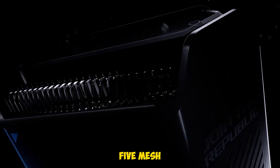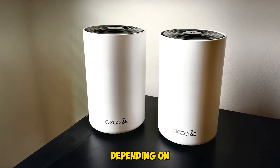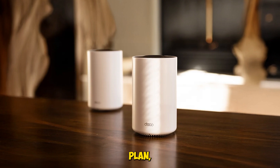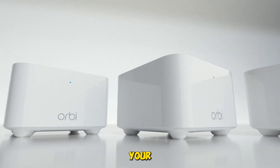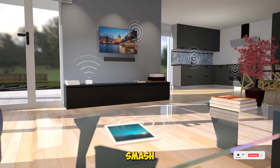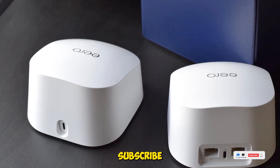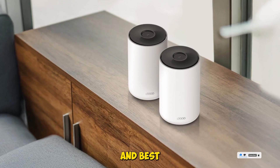So there you have it — five mesh Wi-Fi systems we actually tested, each with its own strengths depending on your home size, internet plan, and usage style. Whether you're gaming, streaming, or just trying to keep your smart home online, there's a mesh setup here that'll finally kill those dead zones. Smash that like button, subscribe for more hands-on tech reviews, and check the description for all the product links and best prices we found.